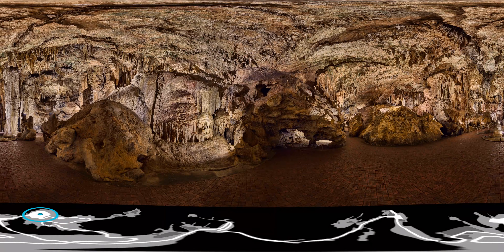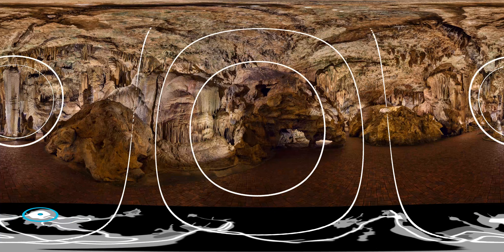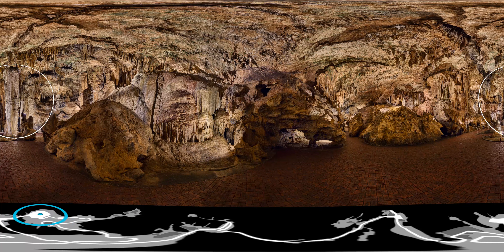Moving on from Saracen's Tent, we'll head down the pathway into the largest room in Luray Caverns — Giant's Hall. The monumental double column, just follow the rings to have a look, is the real star of this room. The double column is the tallest formation in the caverns at 47 feet in height — that's twice as tall as an adult giraffe and six times taller than your average Christmas tree.